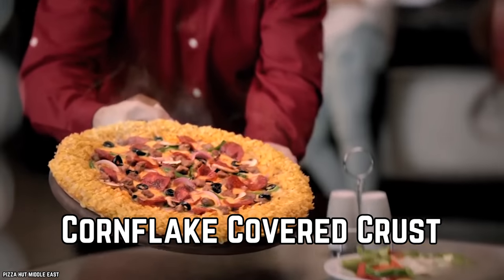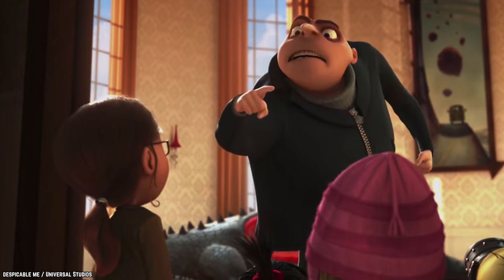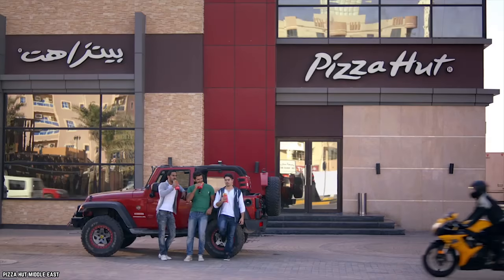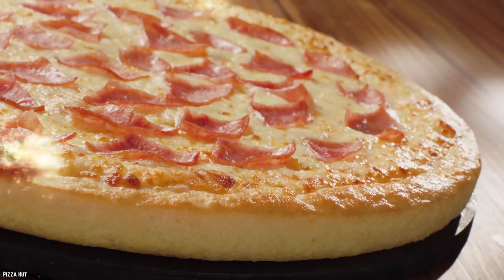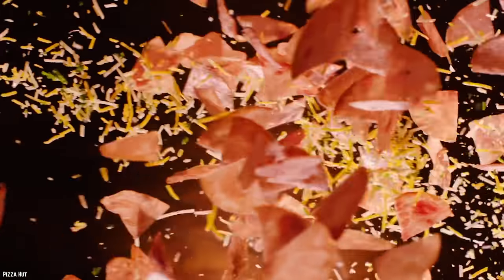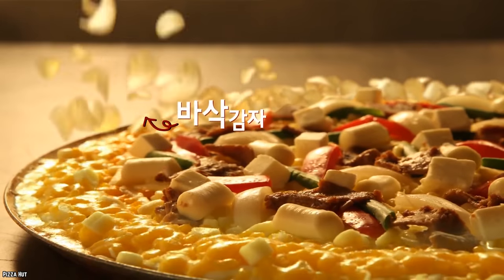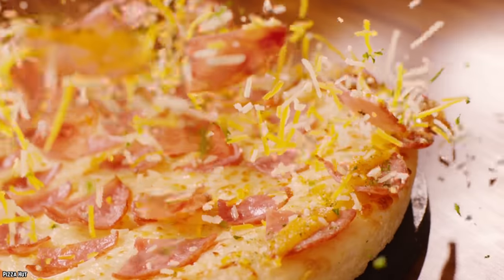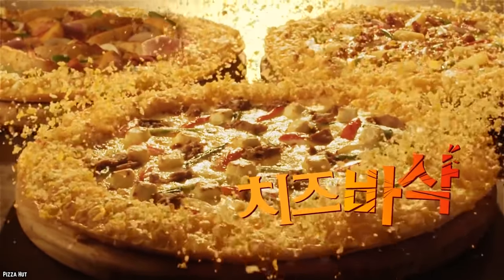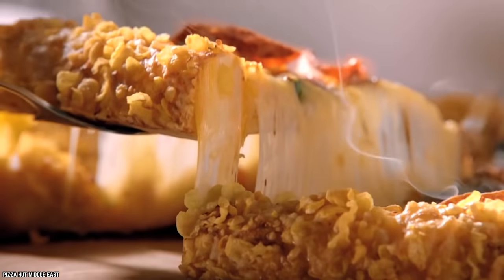Corn Flake Covered Crust. In Kuwait, you can order your pizza crust coated with corn flakes, just to add a bit of that extra crunchy texture. You're probably thinking that there are other ways to add some crunch to your crust, and that's certainly true, but is it as much fun? While this may seem a little nutty at first glance, it's actually not so crazy as some of the other crusts we've seen rolling out of Pizza Hut's ovens.